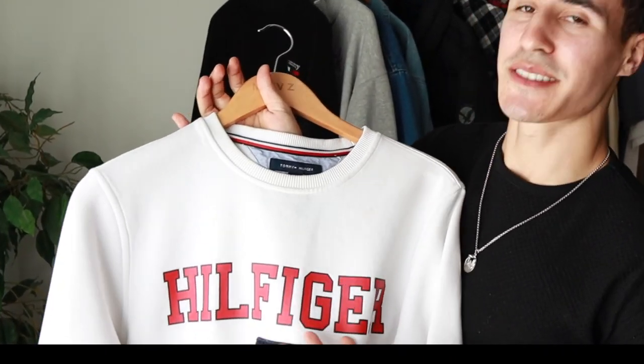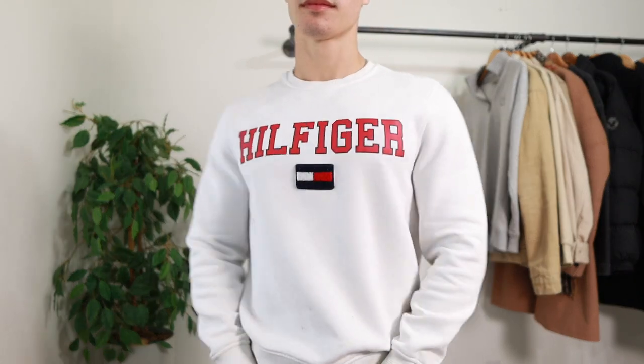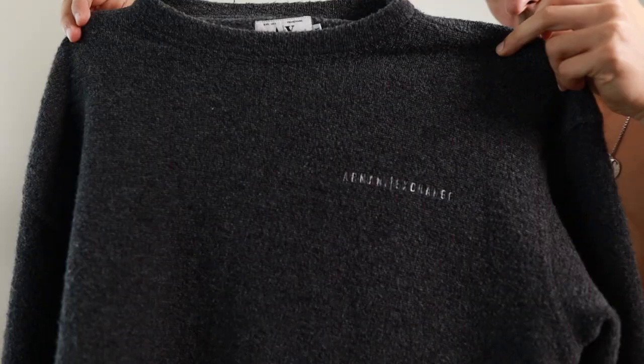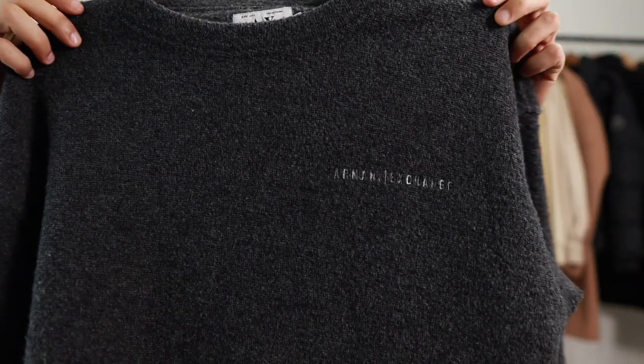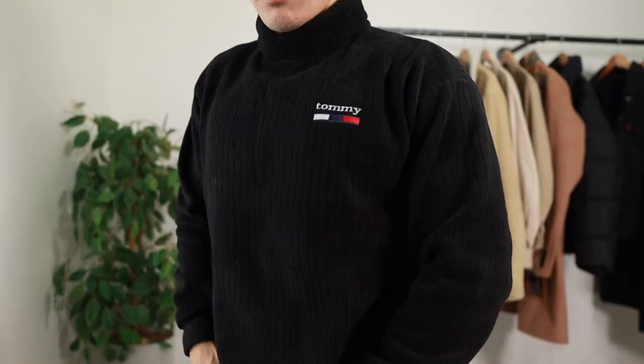Now we've got our crew necks. The first one is this Tommy Hilfiger one — it has quite large branding on it, which I don't normally go for, but I found this one and actually like it. It's like the one exception where I let a big logo get plastered on my chest. It's white so it goes with everything. And we've got this one here — the Armani Exchange one that I recently got from the thrift store. It's a vintage one so it's really sick. It's got a little bit of that oversized fit, and the material is like a towel material — it doesn't feel like regular cotton. It's really weird but I really like it.